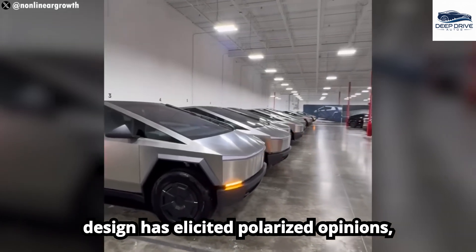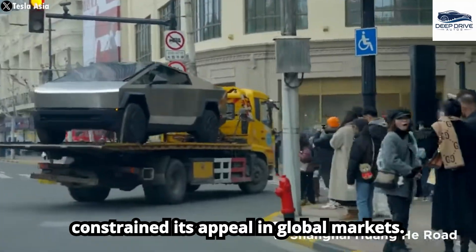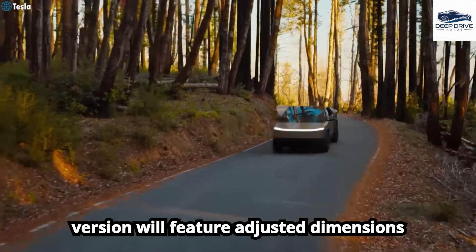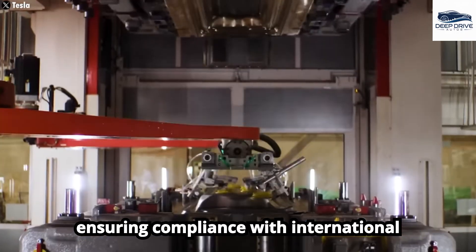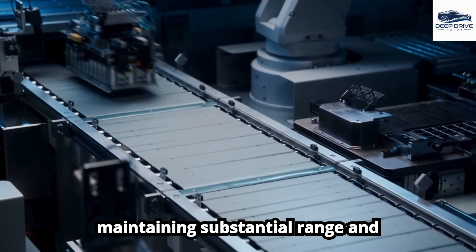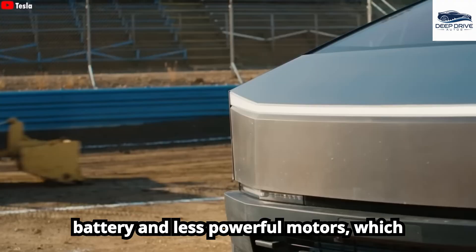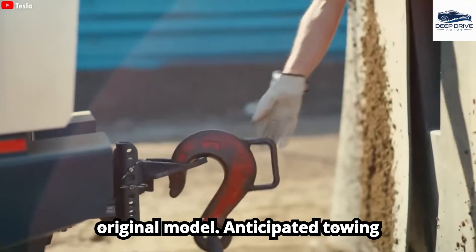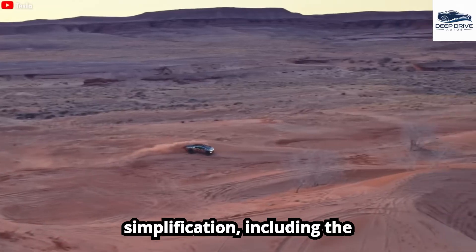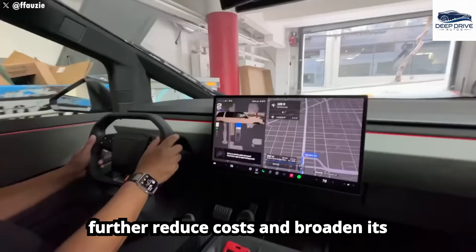The original Cybertruck's design has elicited polarized opinions, with some potential buyers deterred by its bulkiness and angular aesthetics, which may have constrained its appeal in global markets. In response, Tesla's strategy encompasses downsizing the Cybertruck to enhance market appeal, with the newly designed version featuring adjusted dimensions aimed at improving maneuverability while ensuring compliance with international regulations. The compact Cybertruck aspires to reduce production costs through a smaller battery pack, maintaining substantial range and performance, with anticipated towing capacity projected between 7,000 and 8,000 pounds. Interior features will undergo simplification, including a smaller touchscreen and fewer speakers, to further reduce costs.